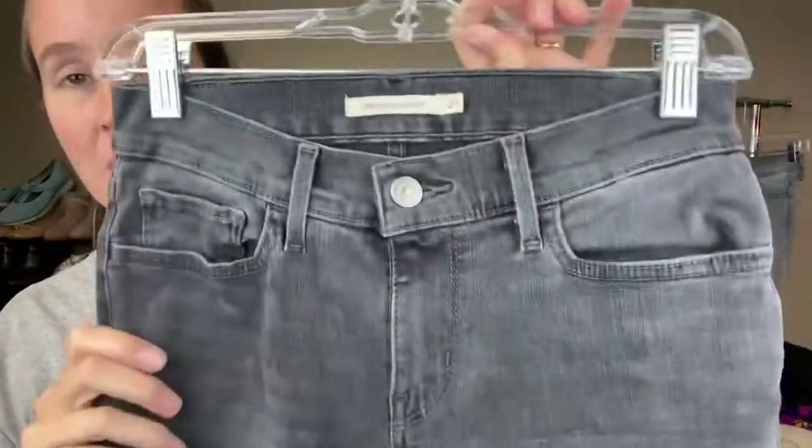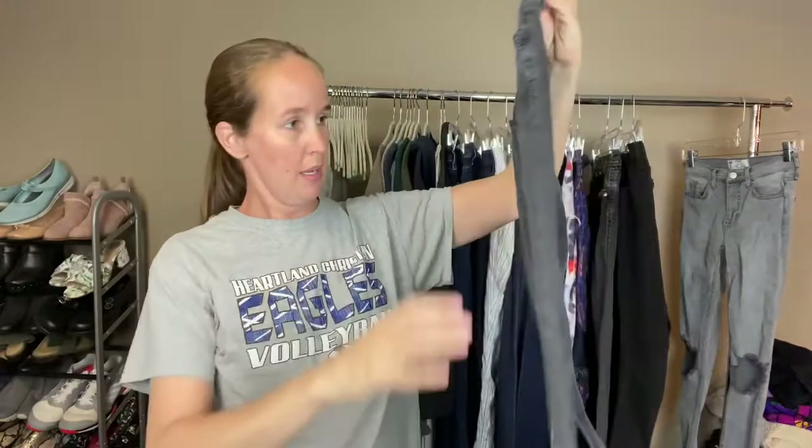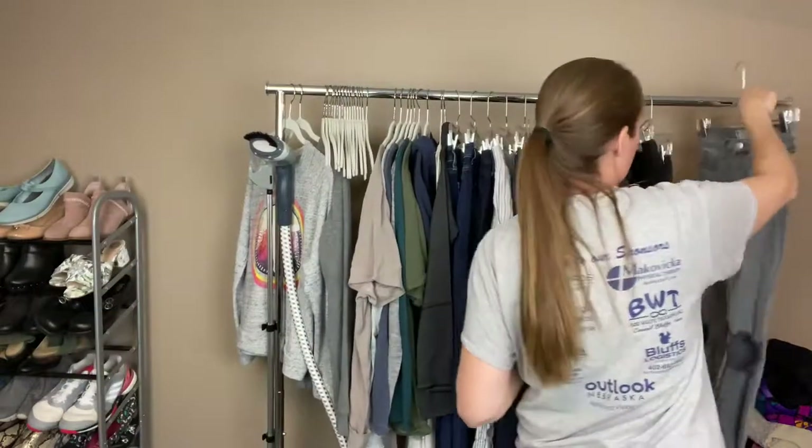These are Levi's 710 Super Skinny, size 27, in a black kind of washed-out gray. I've noticed that gray and black jeans are doing well for me, so I'm picking up more of those. Levi's have been selling fairly well for me. These are Free People, size 25 — a light gray busted knee skinny jean.